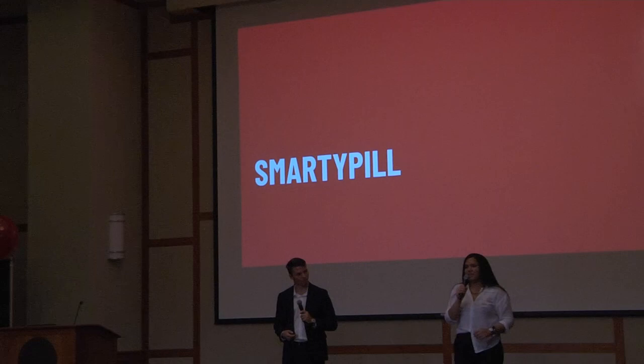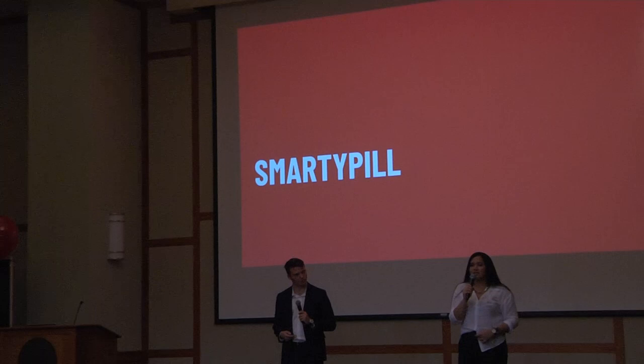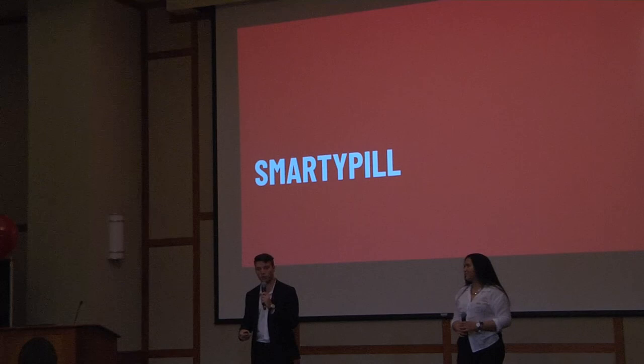Next up, we have SmartyPill. SmartyPill is a smart, easy-to-use pill dispenser that makes it easy for medically fragile children and senior citizens to take their medication. Please join us in welcoming its founder to tell us more about the venture.